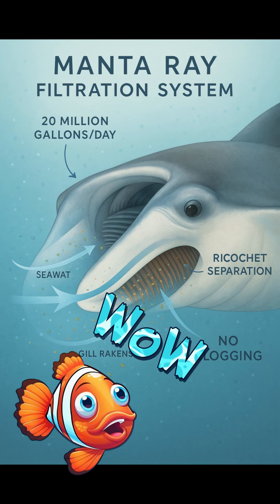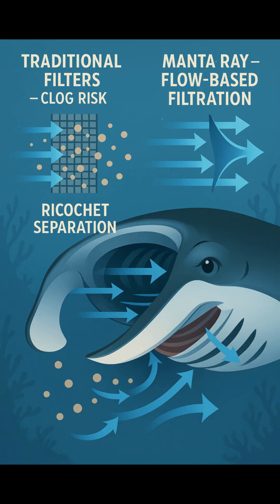Manta rays filter over 20 million gallons of seawater a day without ever clogging, and they don't use tiny holes like we do. No sieves, no screens — just flow and physics.